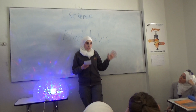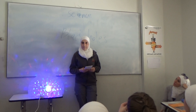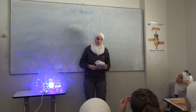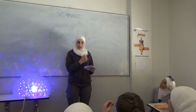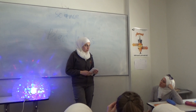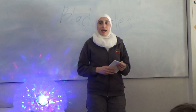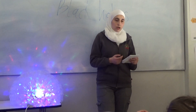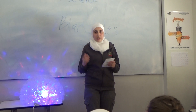Imagine if a black hole took the place of our Sun — what do you think will happen? Actually, nothing will happen. Because, first of all, the planets will still orbit the black hole like usual, because it has the same mass as the Sun. And our Sun will not turn into a black hole because it's not a big enough star to make a black hole.